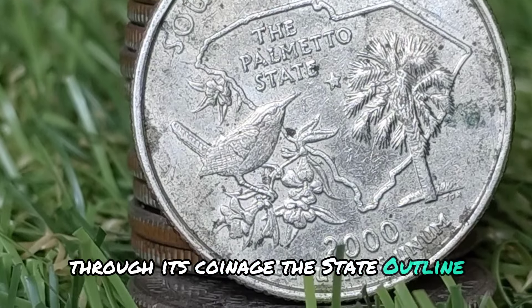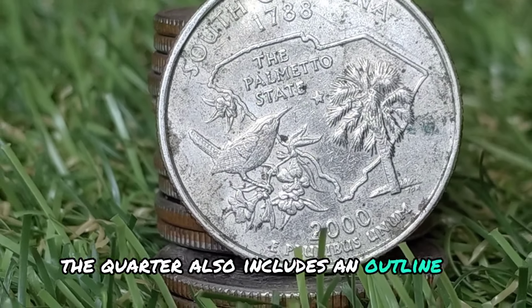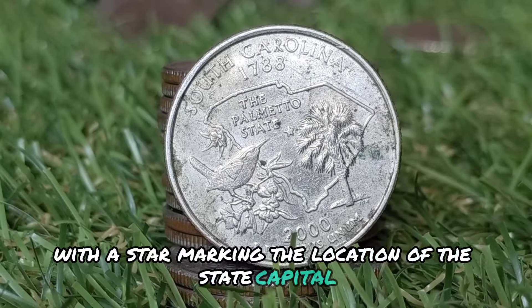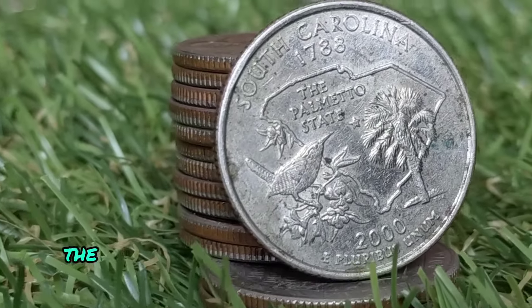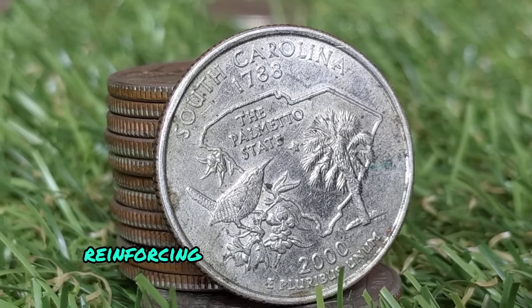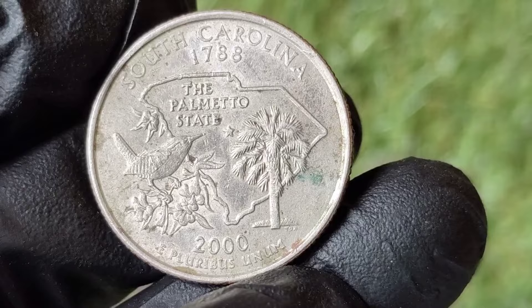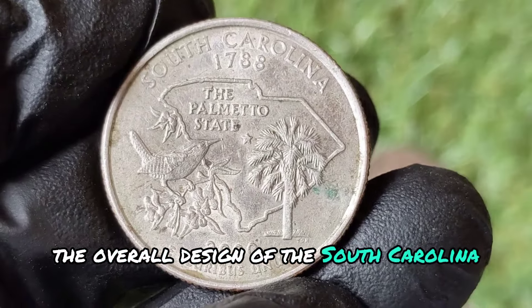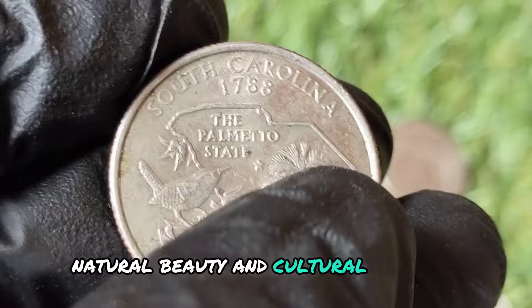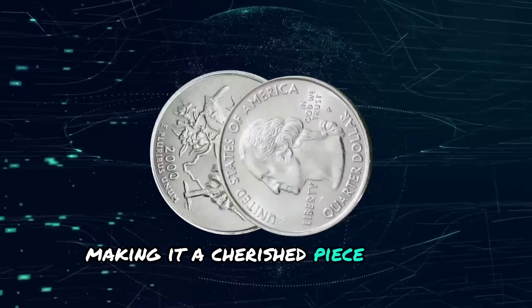The quarter also includes an outline of the state of South Carolina, with a star marking the location of the state capital, Columbia. The quarter is inscribed with the state nickname, the Palmetto State, reinforcing the significance of the Palmetto Tree to South Carolina's identity. The overall design of the South Carolina quarter captures the essence of the state's history, natural beauty, and cultural heritage, making it a cherished piece among collectors.